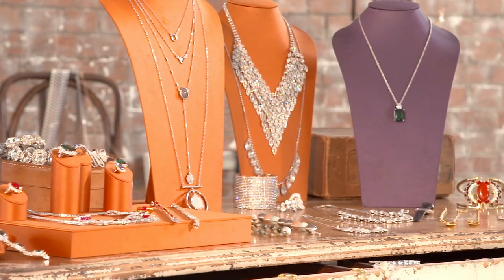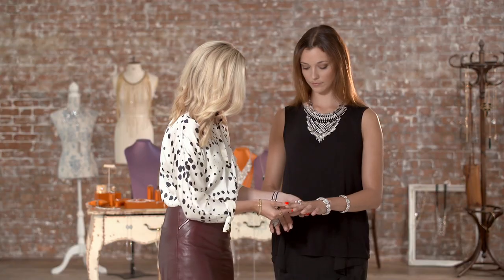If bold statement necklaces aren't your thing, do not worry. Just simply go for delicate multi-stranded pieces instead for a much softer look. When it comes to rings, opt for two or three of your favourite sparkly pieces. Stack them on one finger or hand for that added sparkly touch.